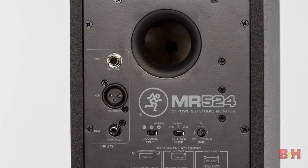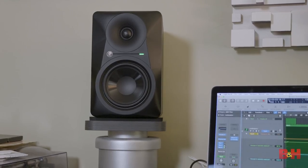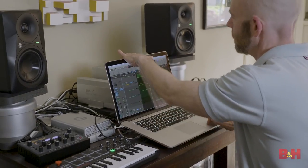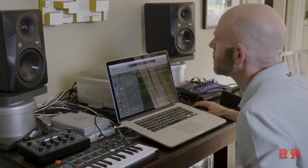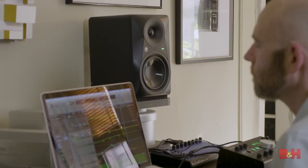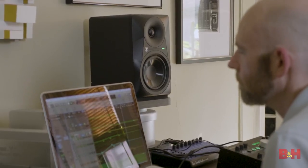Like most studio monitors these days, the 50-watt MR524 is a powered or active monitor with a class AB amp built in. Personally, I really like near-field monitors this size — they fit into a small workspace but still deliver enough volume to hear the details and get into the groove. I also consider them a reasonable middle ground in terms of what the audience might be listening on, which is anywhere from earbuds, computer speakers, and home stereos all the way to stadium-sized PA systems.